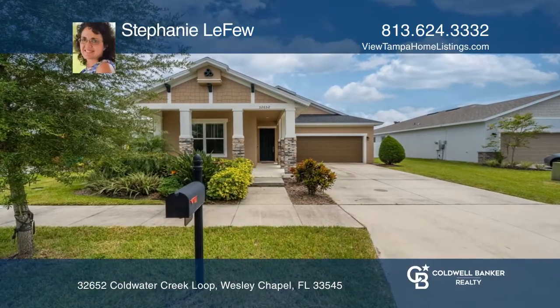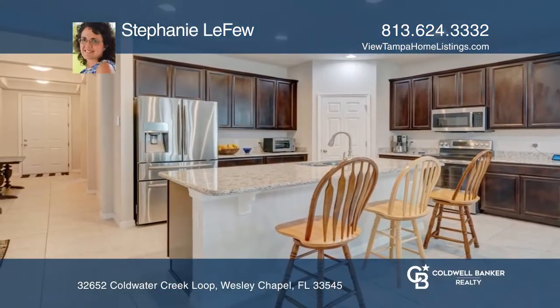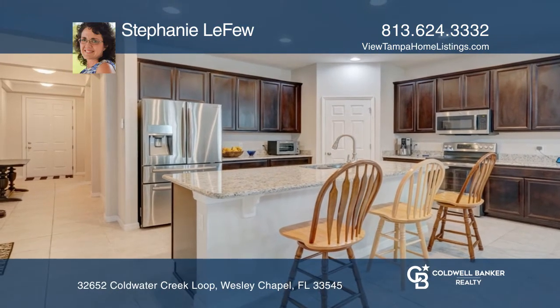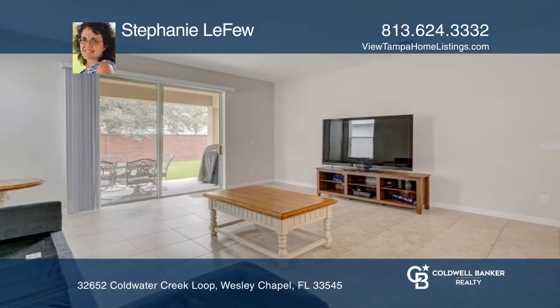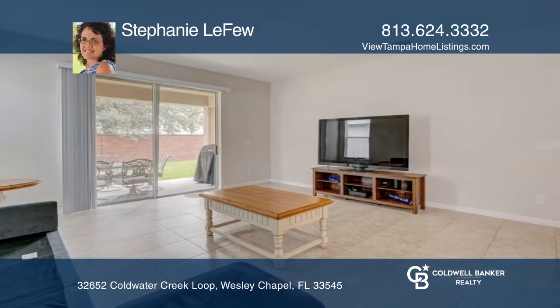Come see this lovely four-bedroom, two-full bath, single-story home with two-car garage for sale in Wesley Chapel, in a community offering playground, fitness center, community pool, basketball court, and clubhouse.